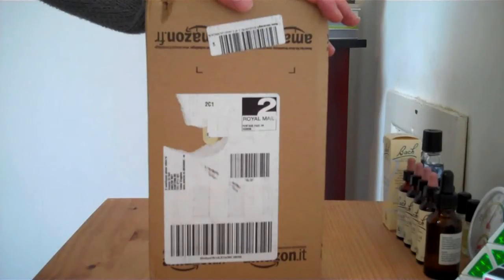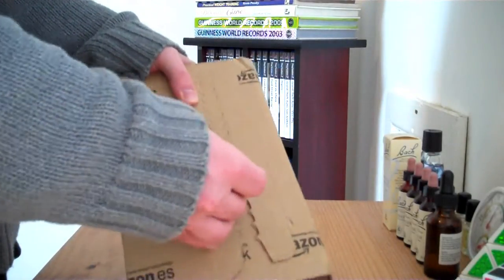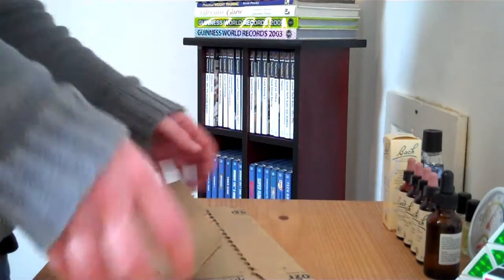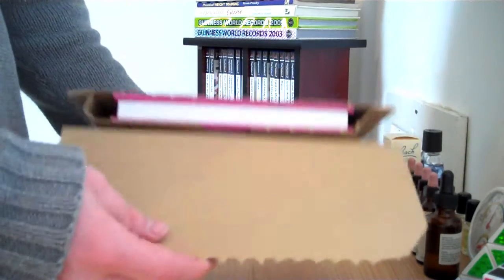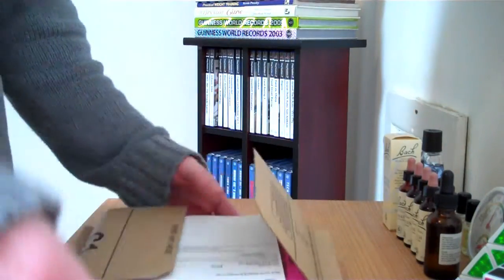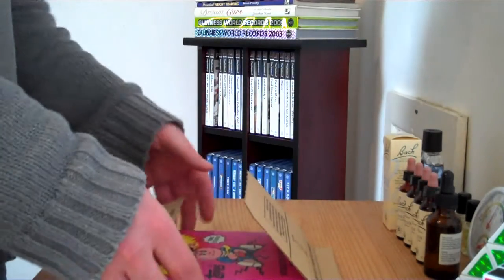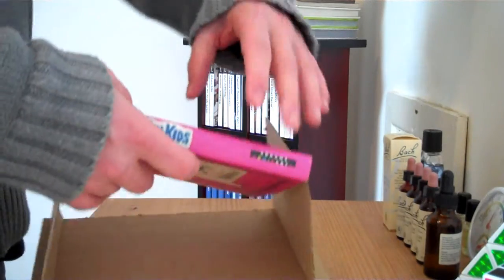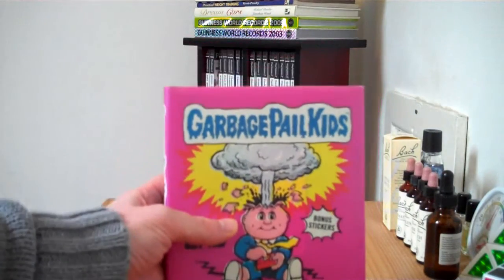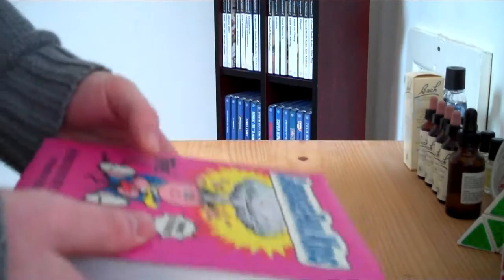So let's open it up. We've got an invoice there, and there's the book itself. It's a lot smaller than what I was expecting, though I think it's quite a nice size actually.